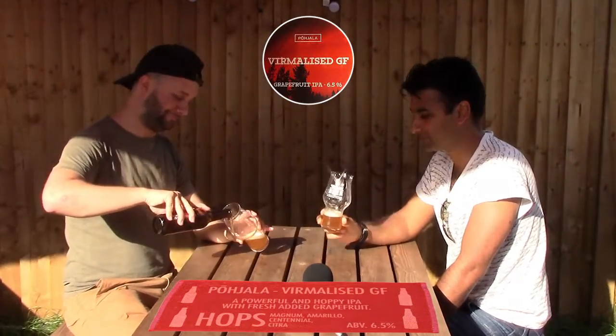I think we're on the third one — after the last two at 7 and 6.5, and this one is also 6.5%. Let's pour this. So this is an Estonian IPA, and the flavours are grapefruit, grapefruit, and more grapefruit. I don't even know if they actually put grapefruit in it or if it's just the way they make it. It doesn't smell of grapefruit, to be honest.